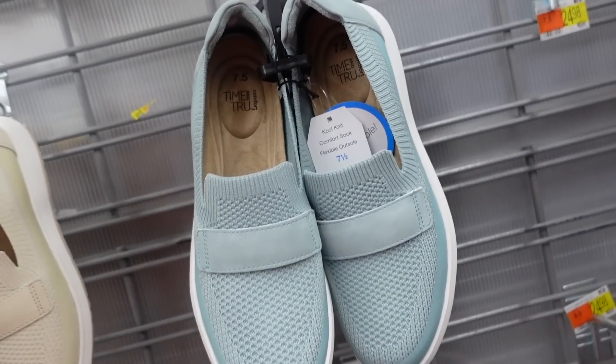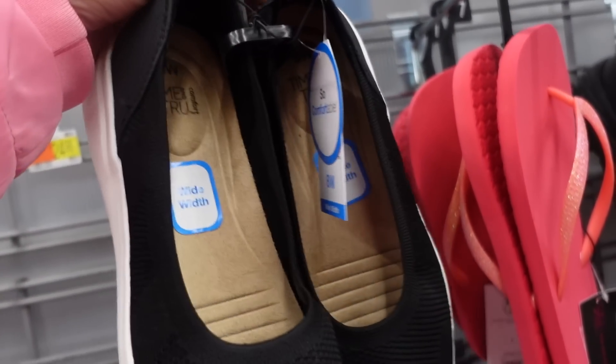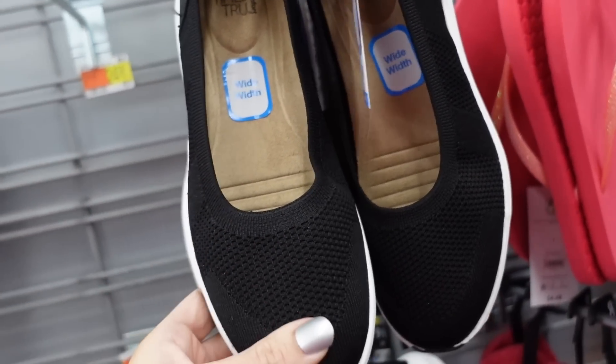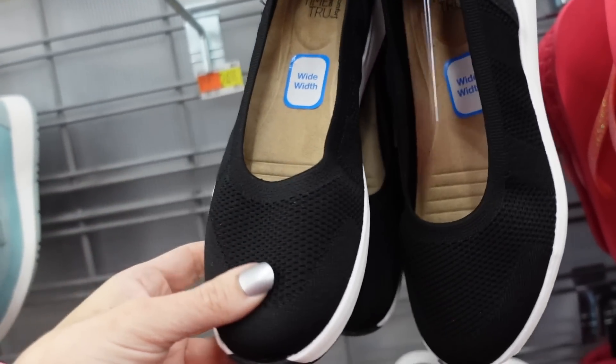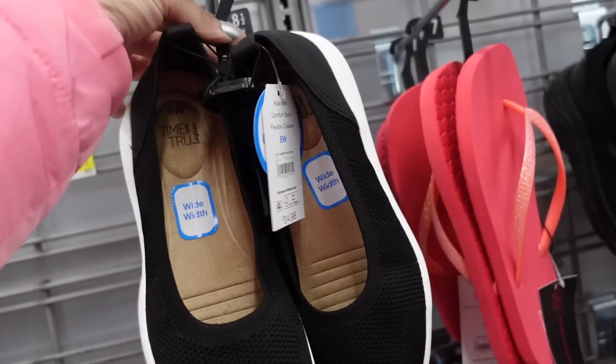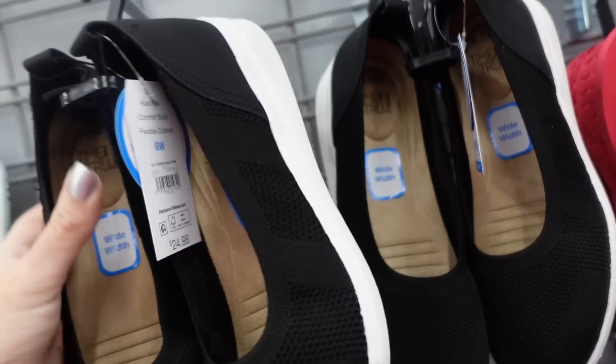New knit sneakers from Time and True with a rounded toe, comfort cool knit, comfort sock, and flexible outsole. Available in beige and blue for $24.98. Also new from Time and True is a Mary Jane style with a little lift, available in wide width in a knit material with a rounded toe — also $24.98, only in black.